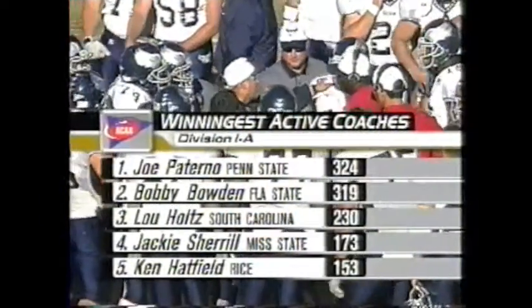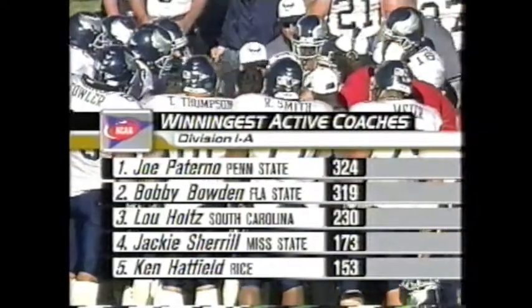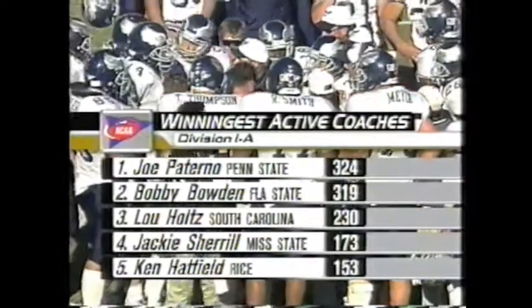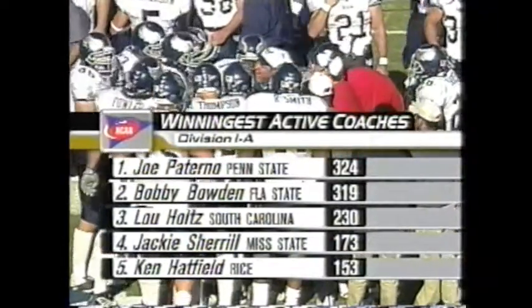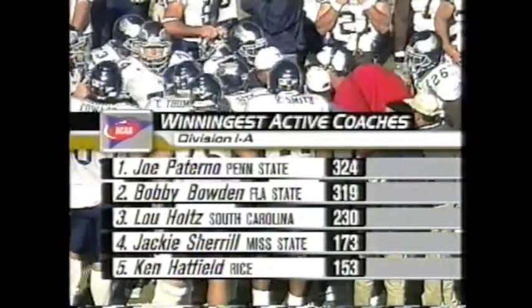When Rice was down 31 to 3 at halftime, Coach Ken Hatfield said 'We need to win the second half.' We all thought, that's nice coach speak — but these guys are listening to him, and you see why. Take a look at the all-time active winning list: Joe Paterno gets win number 324 today, Bobby Bowden on his way to 320, then Lou Holtz, Jackie Sherrill, and Ken Hatfield in his eighth year at Rice. He's been at Air Force, Arkansas, and Clemson — his 263rd game as a head coach at the collegiate level.